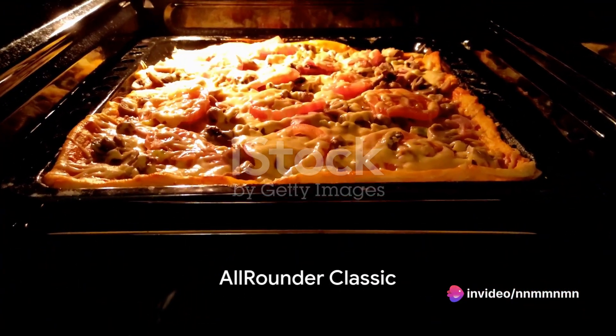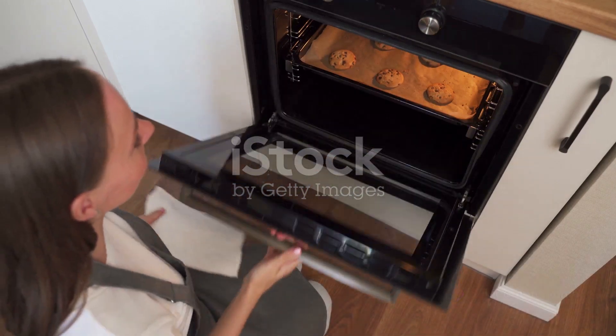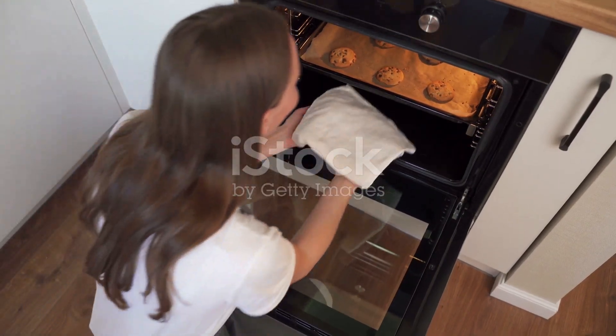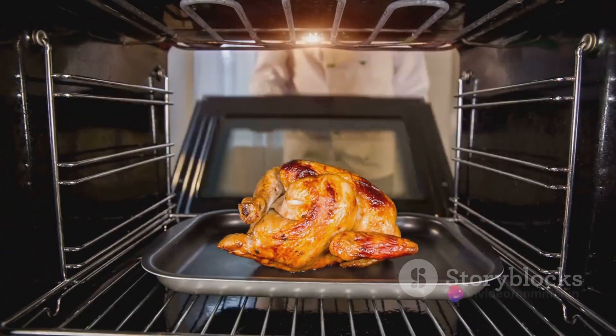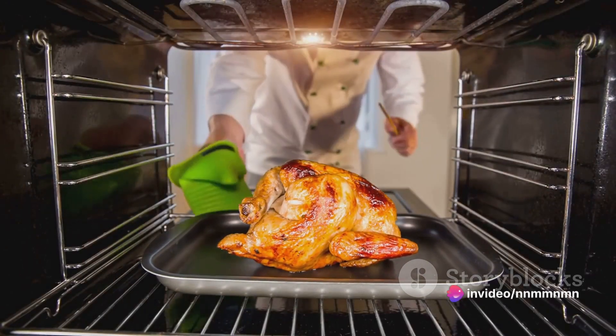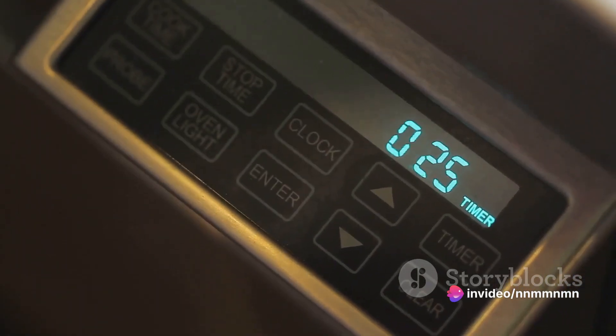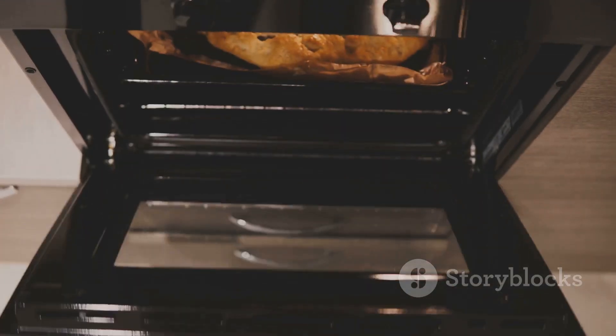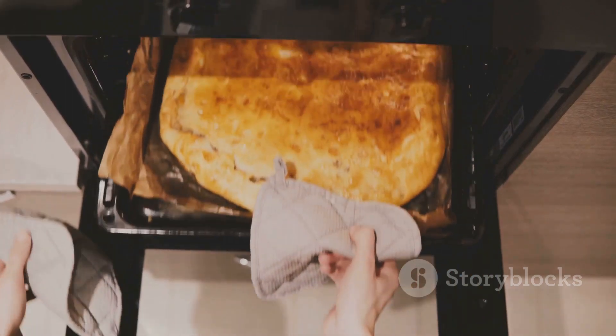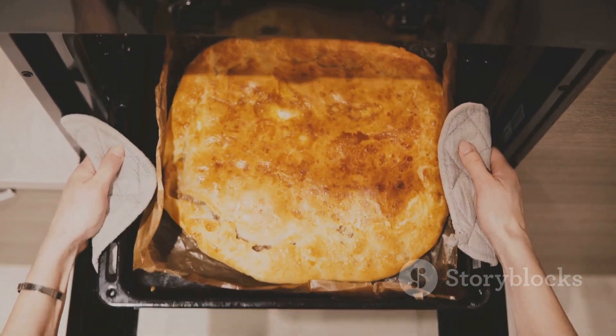Finally, we have the All-Rounder Classic. This oven is a perfect blend of affordability, functionality, and simplicity. It doesn't have any flashy features, but it does everything you'd expect from an oven, and it does it well. The only con could be its lack of advanced features. If you're someone who values reliability and simplicity over bells and whistles, the All-Rounder Classic might be your oven of choice.